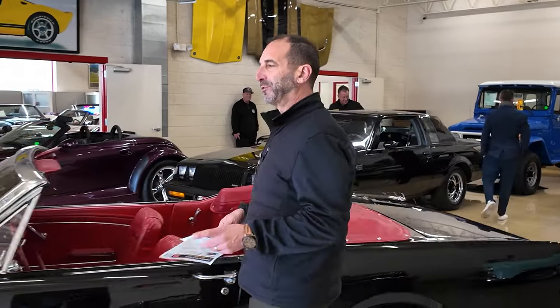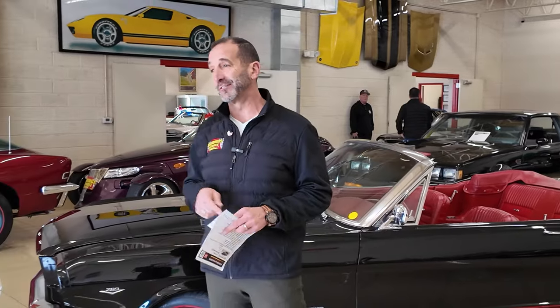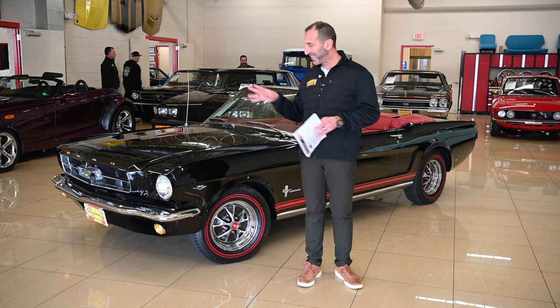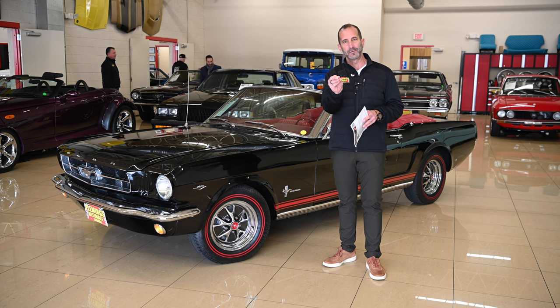Hey everybody, I'm Tony Fleming from Fleming's Ultimate Garage. Thank you for joining me on today's what I call good-looking video, and we are not talking about the announcer, that is for sure. But I know why you're here. You're here because this color combination on this car is stunning, right?